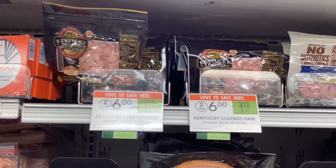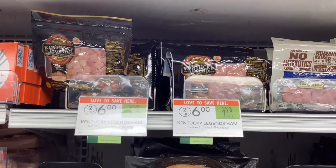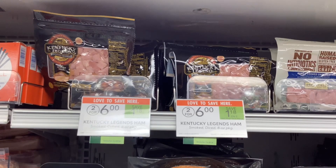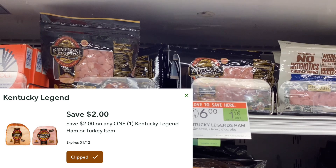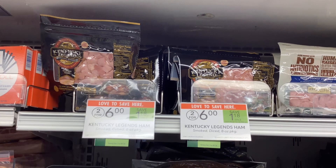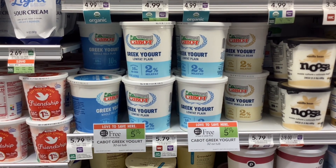The Kentucky Legends ham is on sale for $6, so that means you can pick up just one of them and it'll cost $3. We have a Publix digital coupon for $2 off of one, so that'll make the final cost for this just $1.